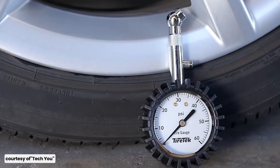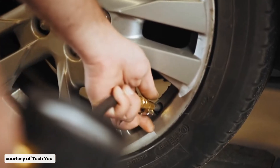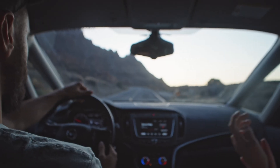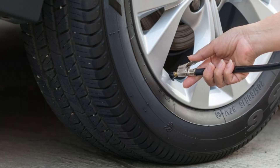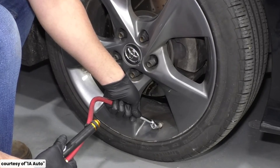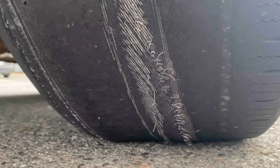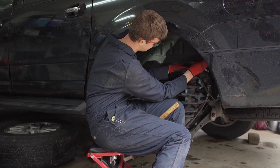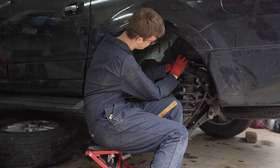Speaking of that max pressure, another common mistake is inflating tires to that maximum PSI, thinking it will give better performance. But over-inflating your tires can be just as bad as under-inflating them. It can cause the center of the tire to wear out faster and reduce traction, especially in wet conditions. So always stick to the manufacturer's recommended pressure.